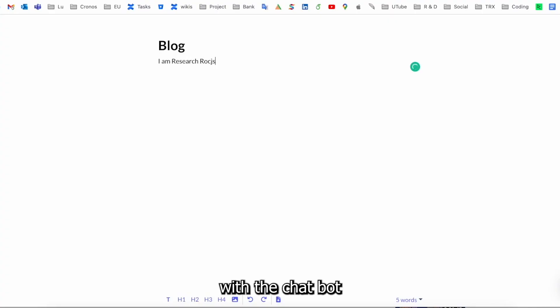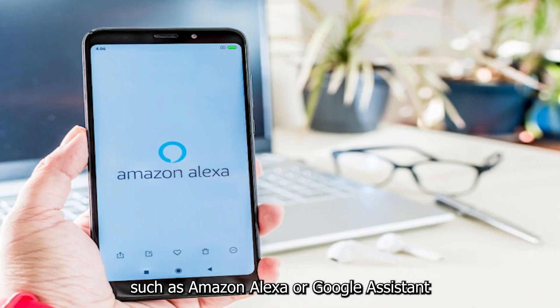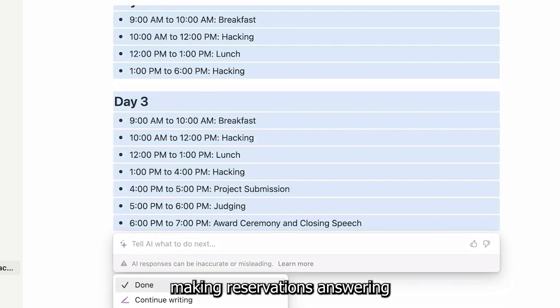Users can interact with the chatbot through text-based chat interfaces or through voice-based assistants such as Amazon Alexa or Google Assistant. The platform is designed to handle a variety of tasks such as scheduling appointments, making reservations, answering FAQs, and more.